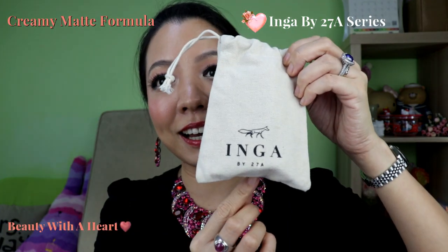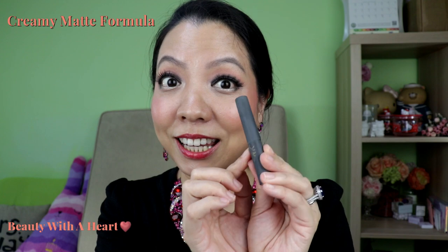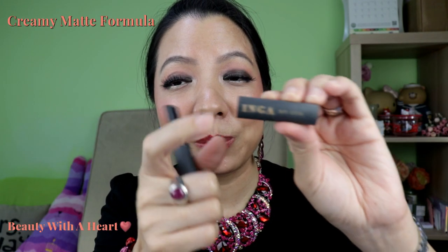Let me start off with this. This is Inga by 27A — it's a Singapore brand. There are 10 lipsticks in the range. I will not do swatching for all, but I will do a dedicated video for that. The packaging is very slim and slick, and there's a fox on it — so cute — and also their logo.